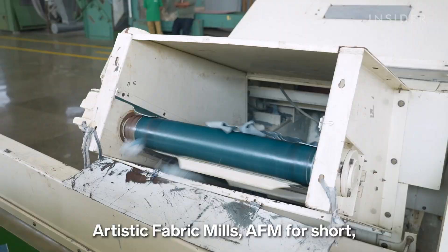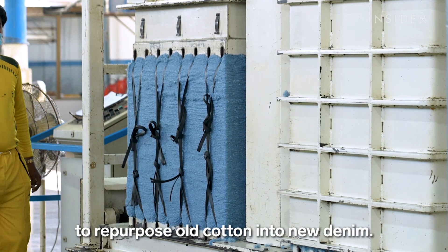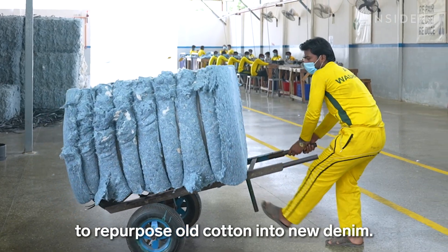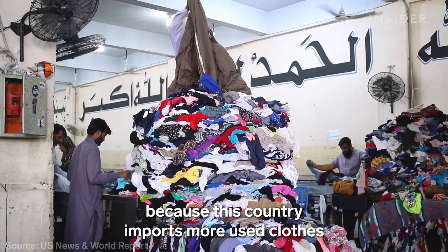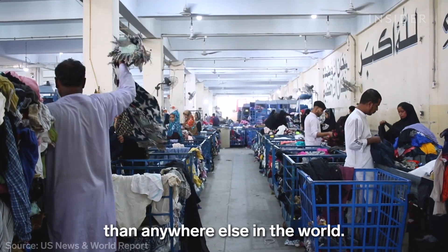Artistic Fabric Mills, AFM for short, is one of the first companies in Pakistan to repurpose old cotton into new denim. And that's a big deal, because this country imports more used clothes than anywhere else in the world.